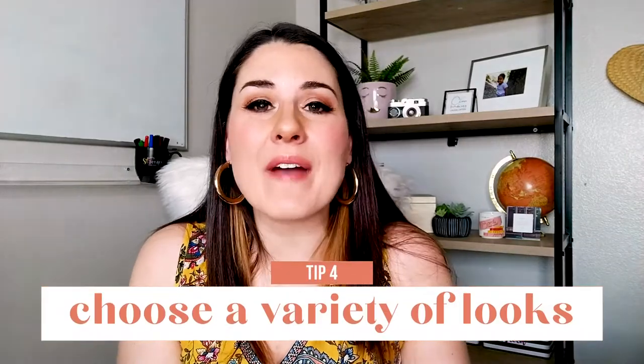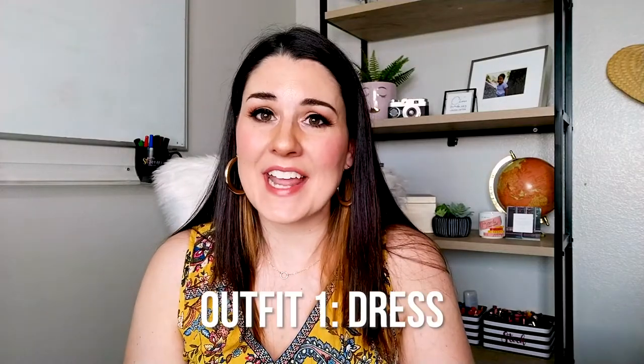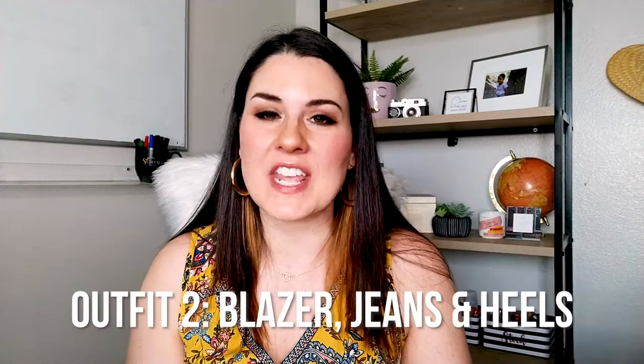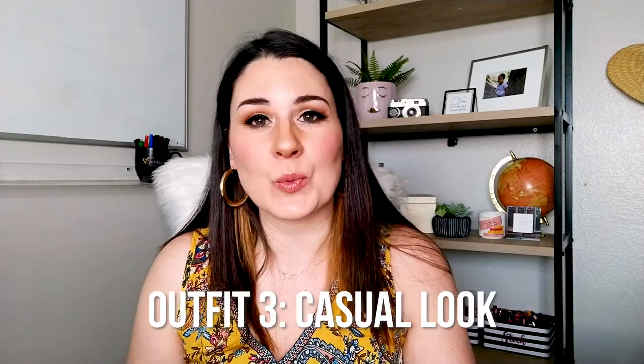Step number four is to make sure you have a variety of looks. If you've booked a full-length shoot, most likely your photographer has encouraged you to bring several outfits, and that's a great way to showcase your personality and the different aspects of your life and business. I always recommend a dress, a blazer with jeans and heels, and a more casual look with looser or ripped jeans and a cute t-shirt. These basic three looks give you that professional look, that fun look, and that more relaxed look that you want to showcase.